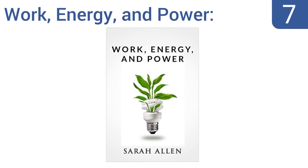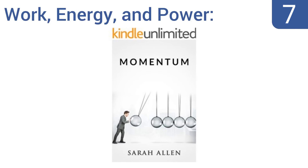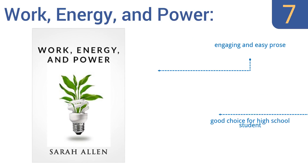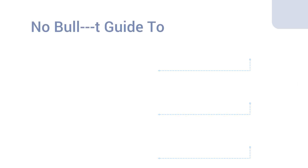Starting off our list at number seven, the ebook 'Work Energy and Power: An Introduction to Basic Energy Physics' by Sarah Allen is available as a free download to your Kindle and makes a great introduction to the world of physics. It also serves as simply an enjoyable, edifying read. It's written in an engaging and easy prose and is a good choice for a high school student, but the editing could be better.